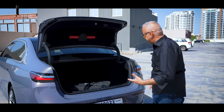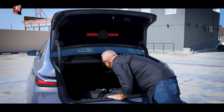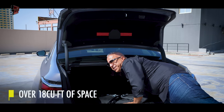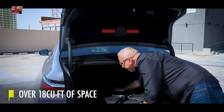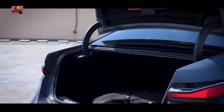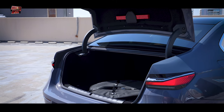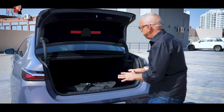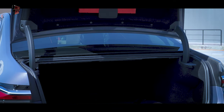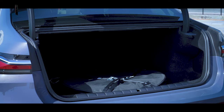The boot is huge — I can barely reach the end of it. In my opinion it's one of the largest boots in its category of large, limo-size luxury vehicles. You can fit pretty much whatever you want in there; it can accommodate anything and is especially useful for people with a lot of luggage.